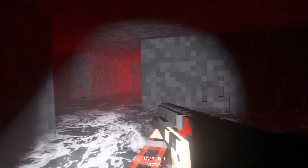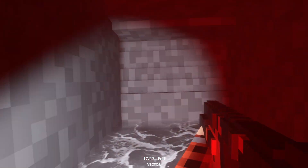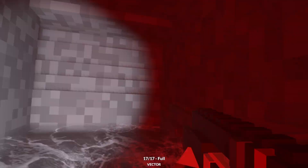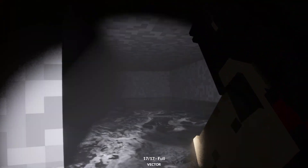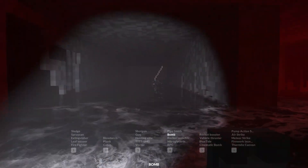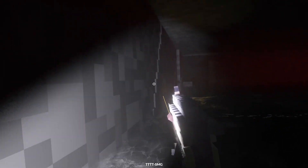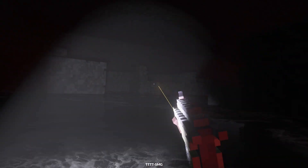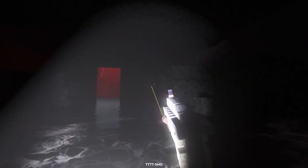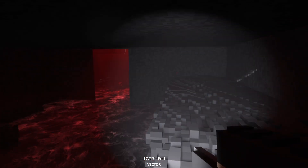Dude, this is spooky as hell. The water splashes are so loud. Come on, what's down here? Music stopped — I guess I have to be in a certain area. Okay, this is really spooky. I think we'll keep the light on for now.